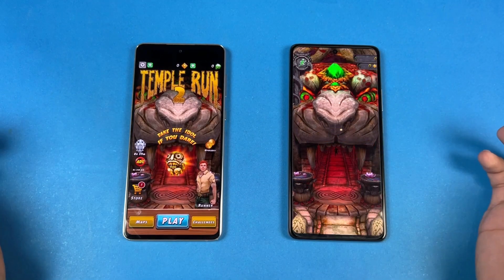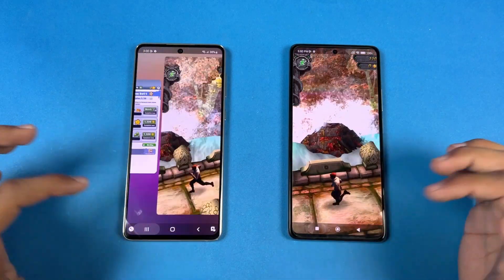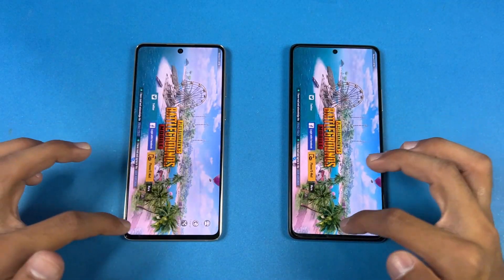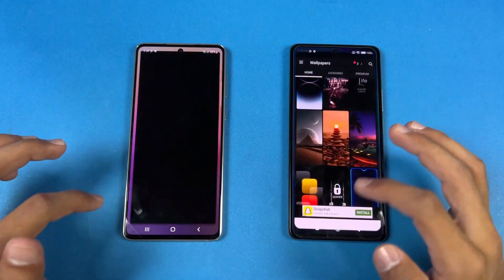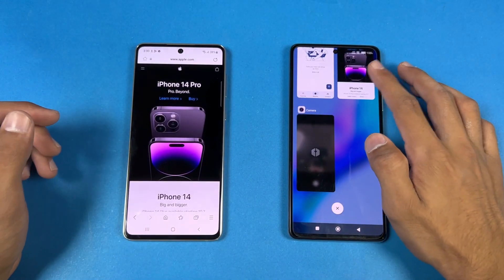Temple Run 2 — no refresh on either phone. PUBG Mobile, TikTok, Zedge, and back to the internet browser — all apps are retained in RAM with no reloading required.